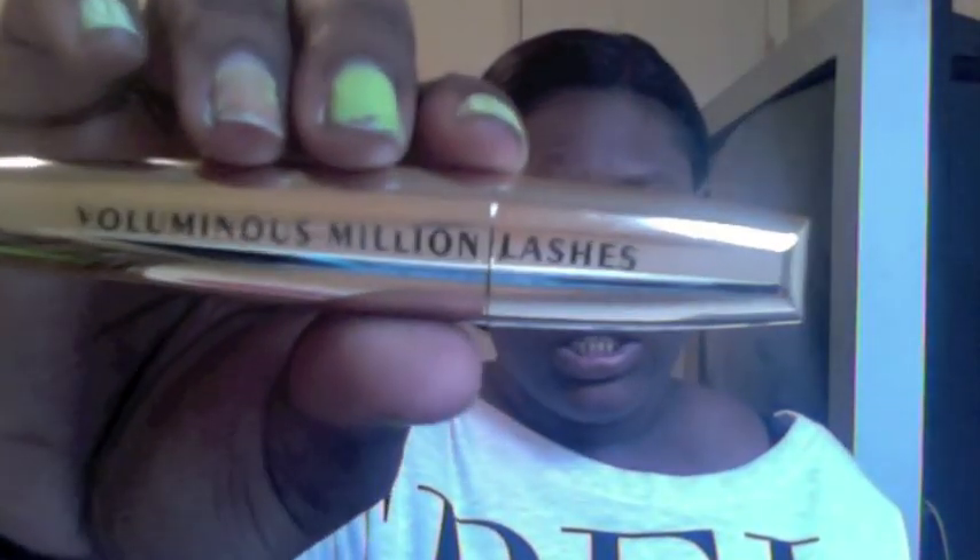The first two things are the Voluminous Million Lashes mascara, and then I'm still trying to like the Rimmel Glam Eyes Day to Night — it's just I don't know, every time I put it on it makes it seem like I have something in my eye.